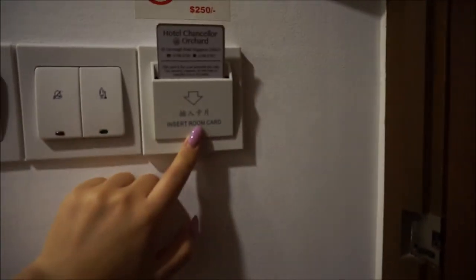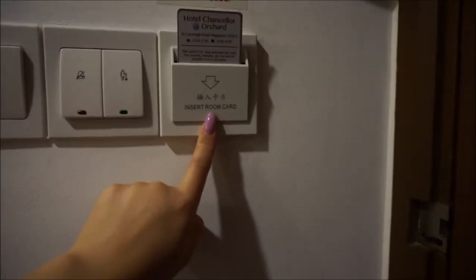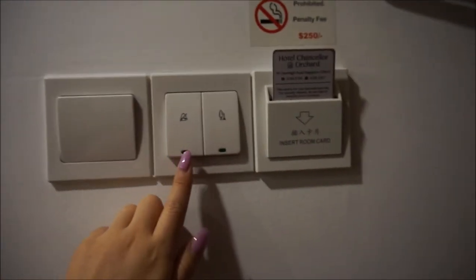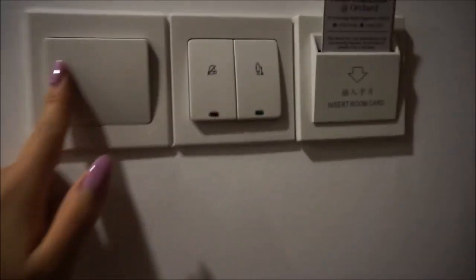So this is the electricity card, right Anna? Yeah. It's a hotel insert room card for the electricity. This is for cleaning. This is for alarm, I guess. No alarm. The light switch.